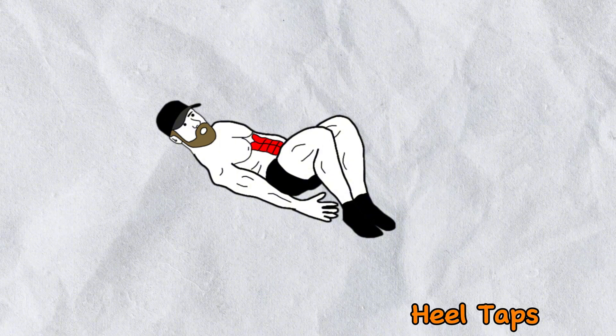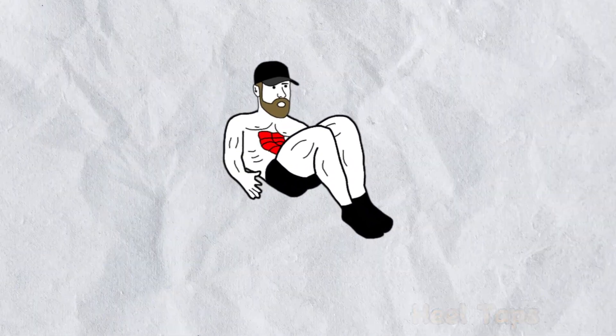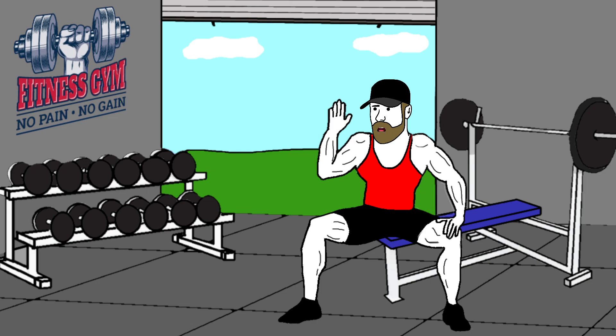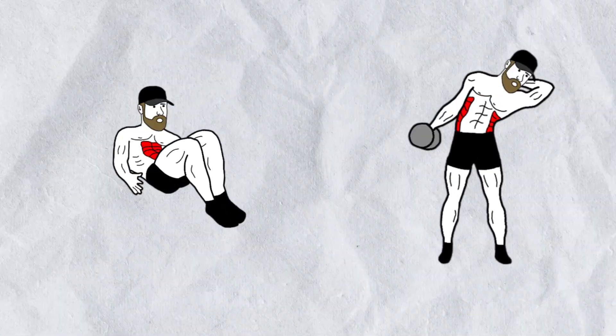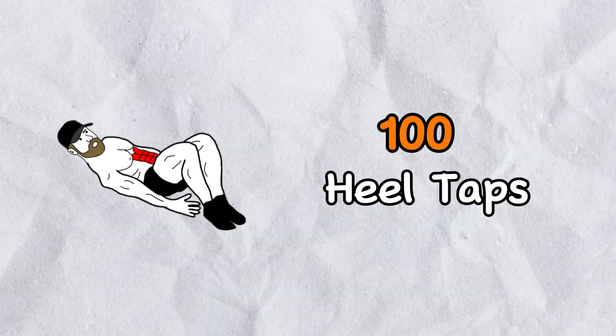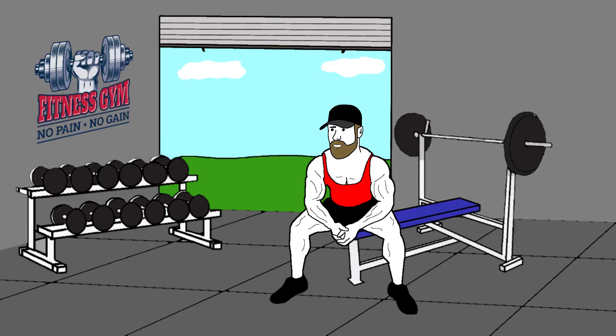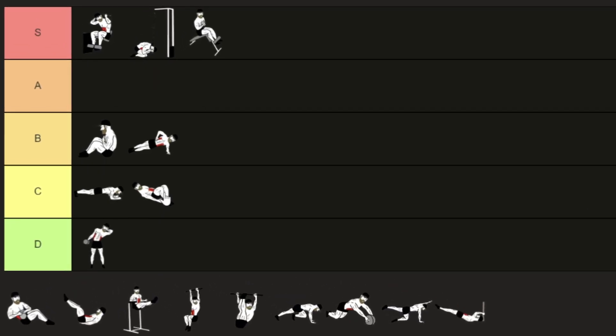Heel taps follow a similar movement pattern to the last exercise but feel a bit different. With higher reps — say 30 or 40 — they can actually be more effective than the dumbbell side bend for targeting the obliques. However, the big issue is that progressive overload becomes difficult. You'll eventually find yourself doing 100 heel taps, which doesn't make sense for real progress. So heel taps also belong in the C tier.